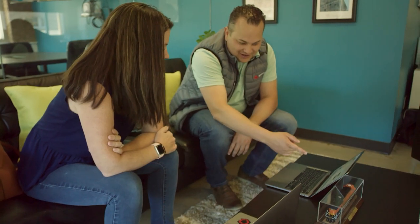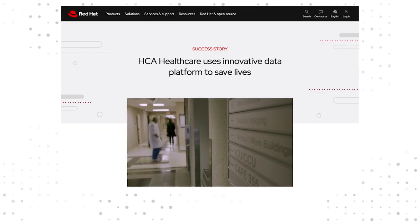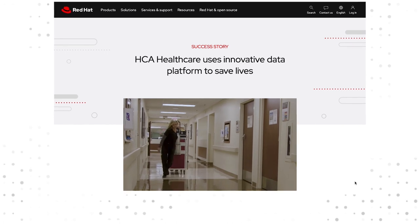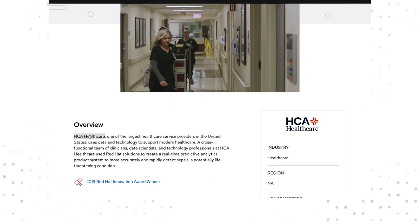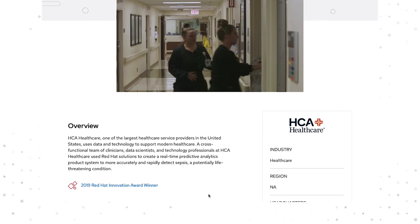One of my favorite customer success stories is HCA Healthcare. They were able to develop an AI/ML model based on the data they already have, and the result is they were able to detect sepsis on average five to six hours earlier than before implementing this AI/ML model, and that translates directly to lives saved.